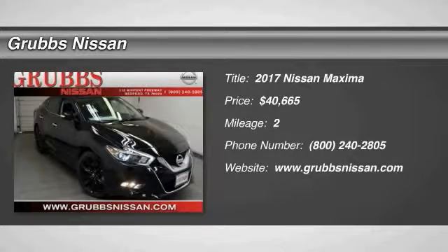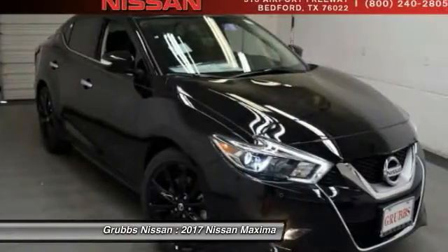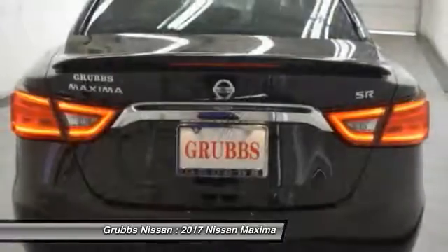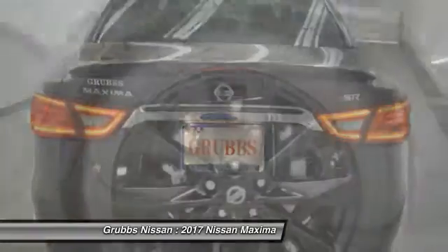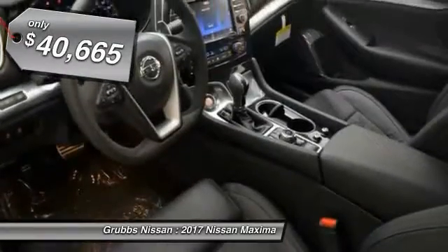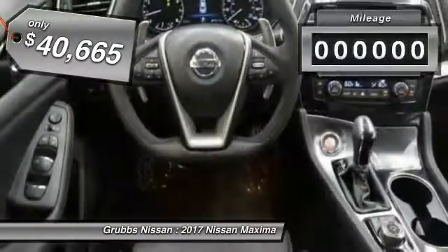2017 Maxima. Maxima offers elegance with an edge. The spacious interior provides refined comfort for up to five passengers. Advanced technologies such as Nissan Intelligent Key and push-button ignition offer convenience and control, and is priced below $45,000.